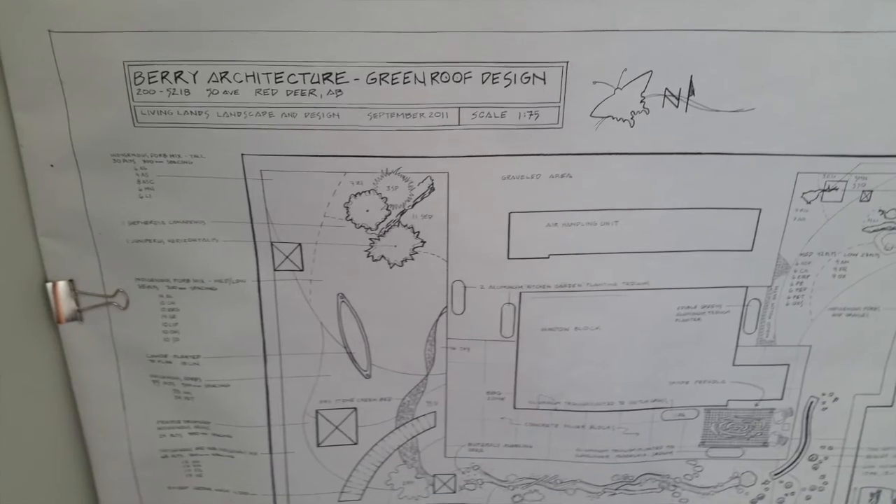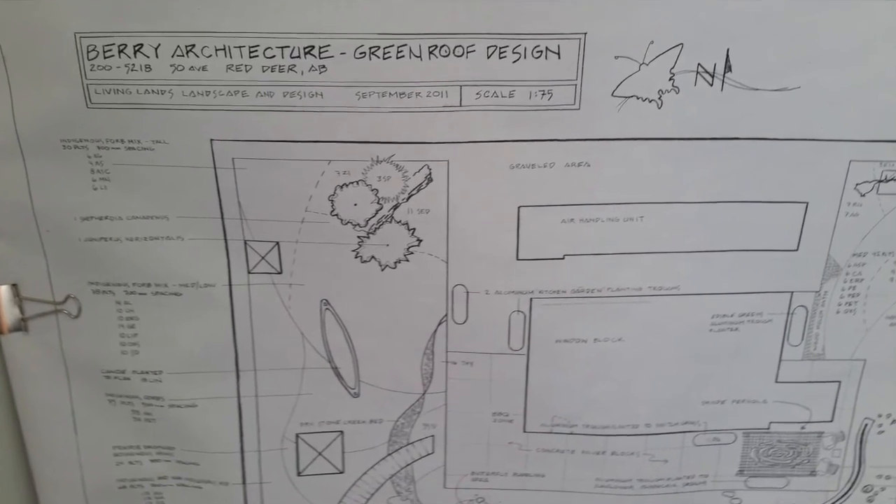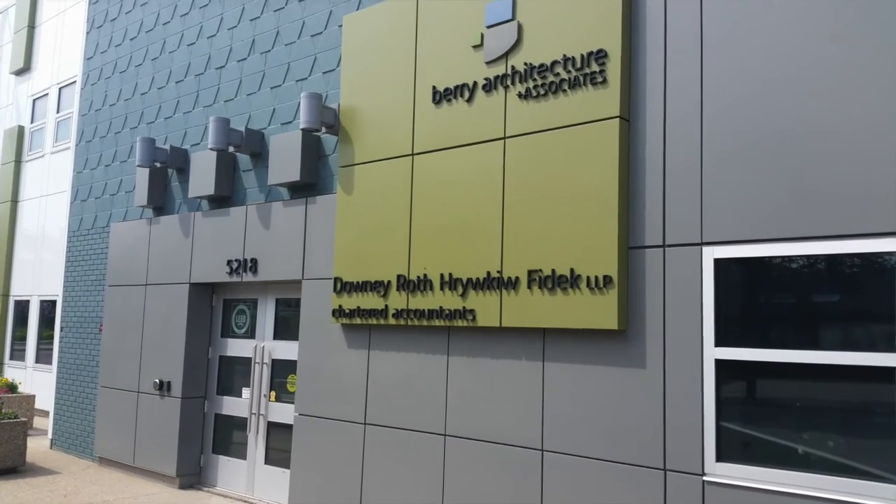Saving money and reducing our carbon footprint go hand in hand, but don't take it from me — take it from one of Red Deer's most prestigious accounting firms, Downey Roth. Before they made the decision to upgrade this building to these high environmental standards, you bet they did the math.